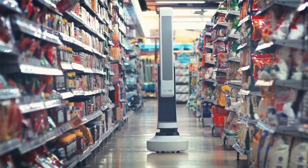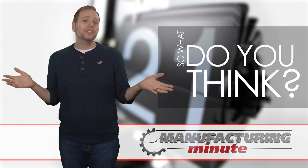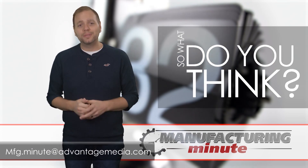A pilot program is currently underway in several stores in North America. Do you think automation like this in the retail world makes sense? How would Tally be beneficial in a warehouse setting? Email us or leave your comments below.